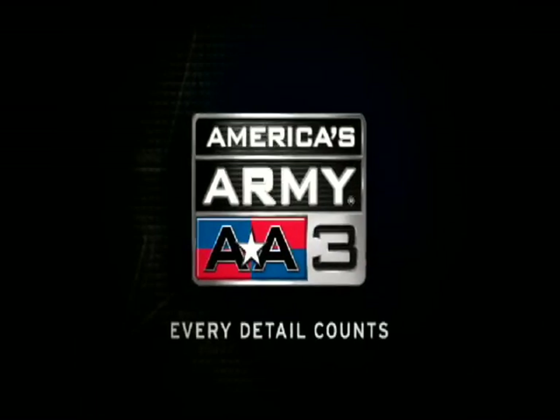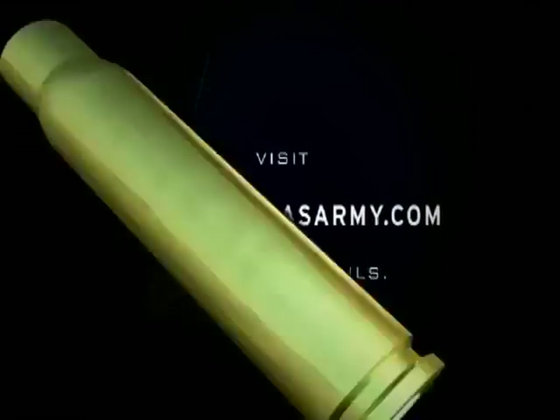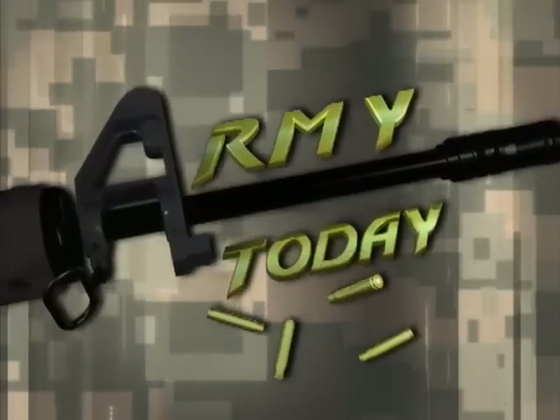It's just not your typical game. That's the Army Today in Washington.